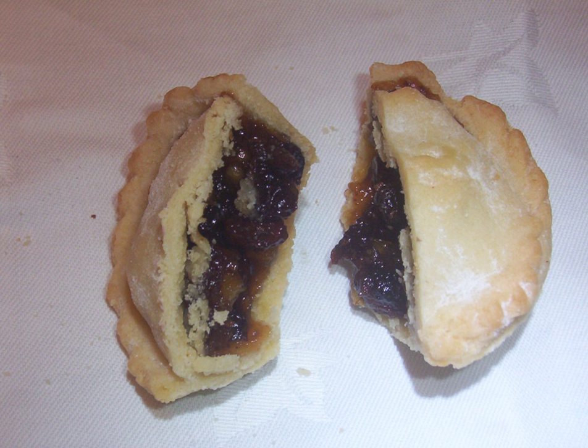A 16th century recipe: Peas of mutton or beef must be finely minced and seasoned with pepper and salt and a little saffron to colour it, suet or marrow a good quantity, a little vinegar, prunes, great raisins, and dates. Take the fattest of the broth of salted beef.